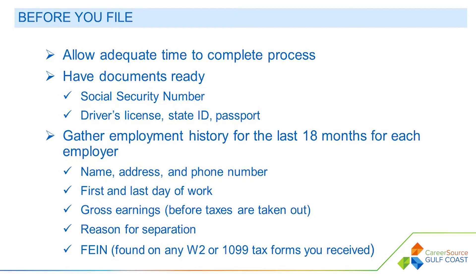The information that will be required is the employer's name, address, and phone number, the first and last day of work, your gross earnings before taxes are taken out, the reason for separation, and the employer's FEIN, which is found on any W-2 or 1099 tax forms you receive. If there is no FEIN, you may use your employer details from a recent pay stub.